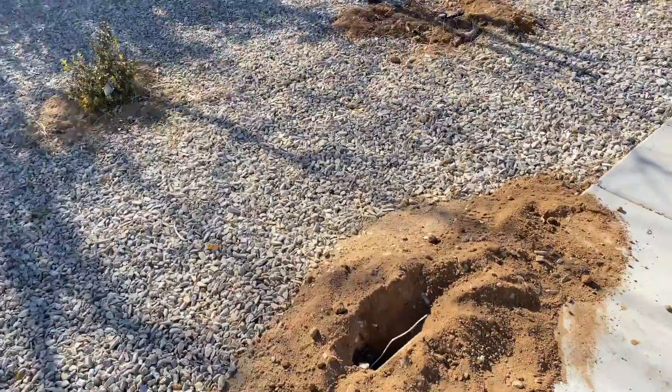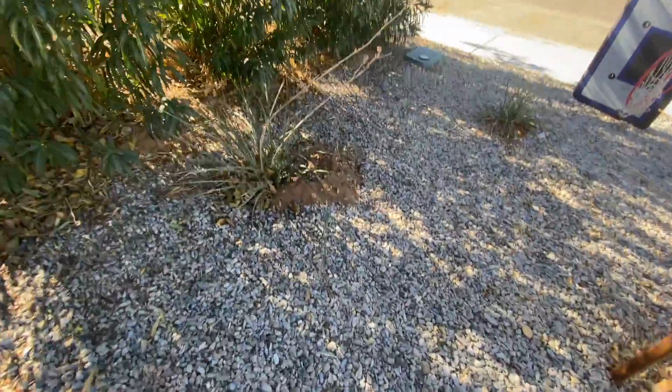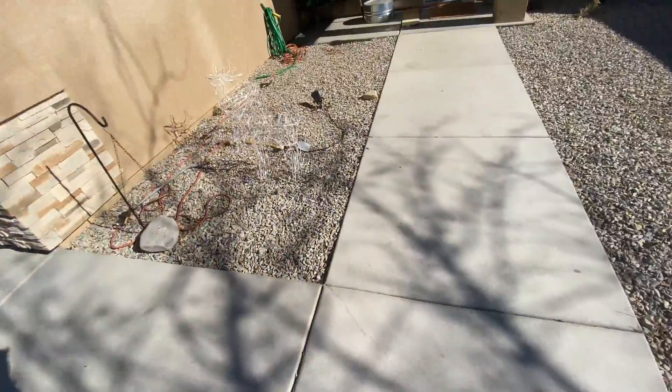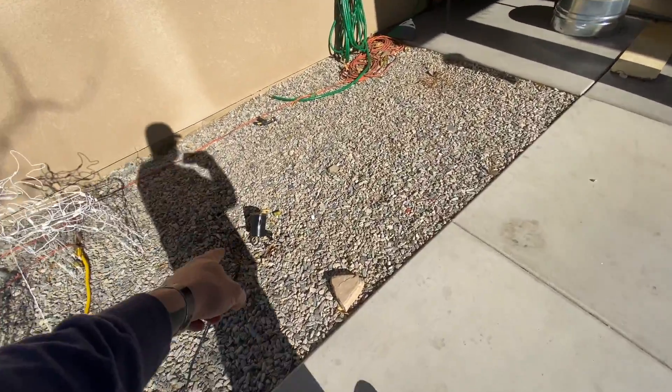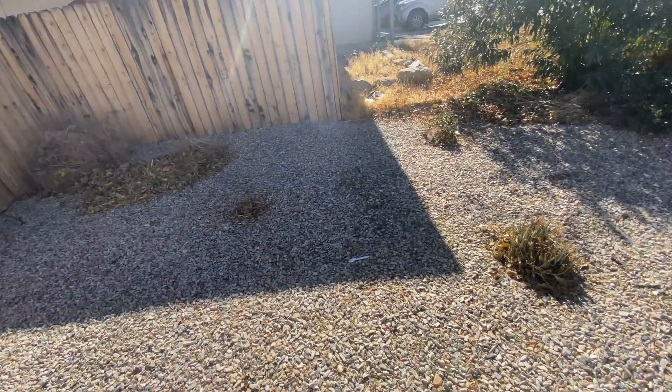We're going to try to get this little bugger because he's tearing up a mess. Look at these plants — he's left that one alone but has a burrow in this one here. The pest guy said they're coming because they eat the roots and they have access to water from the sprinkler system. He got this plant this year and that one last year.